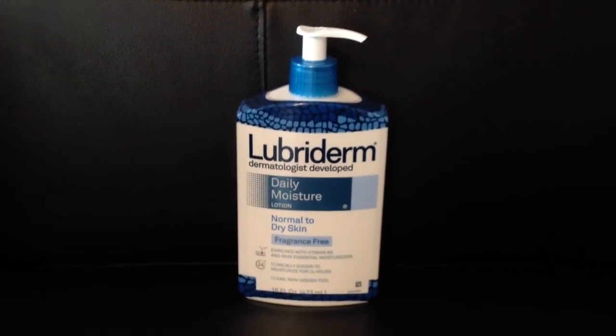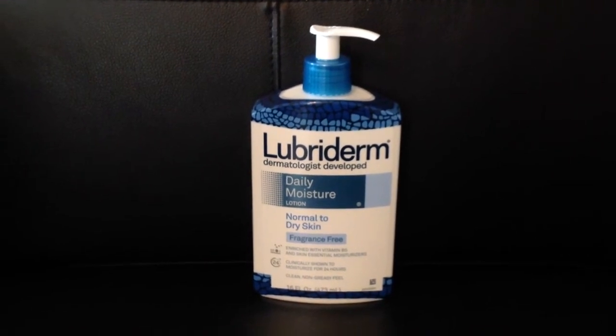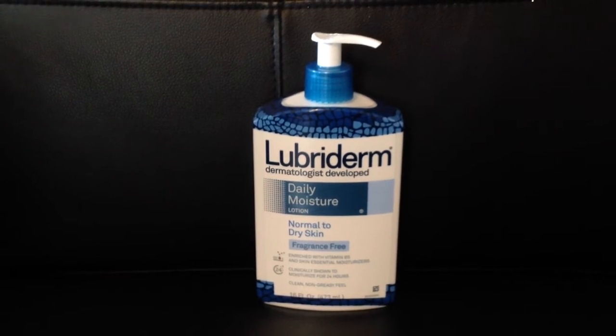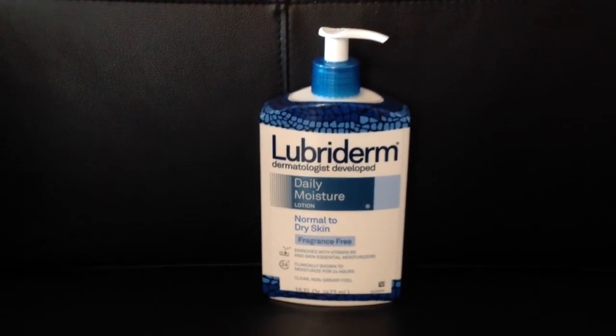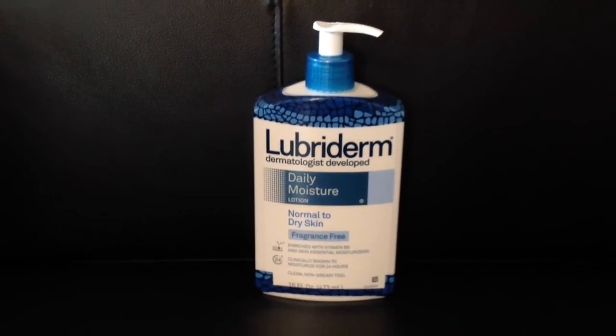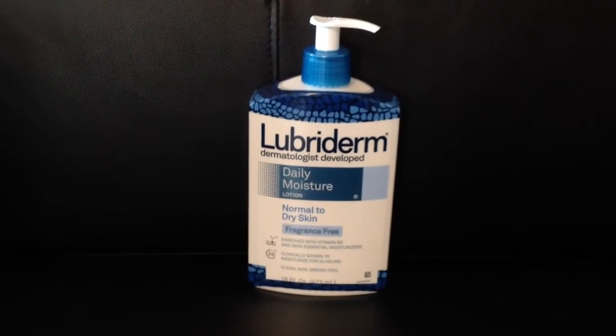Lubriderm is also an Ibotta deal. If you purchase this 16-ounce bottle — I think it was $5.97 at my store — Ibotta has where you get $2 back, making it $4.97. I have a family member dedicated to using this brand, so it's a good deal for me. This is the 16-fluid-ounce bottle.